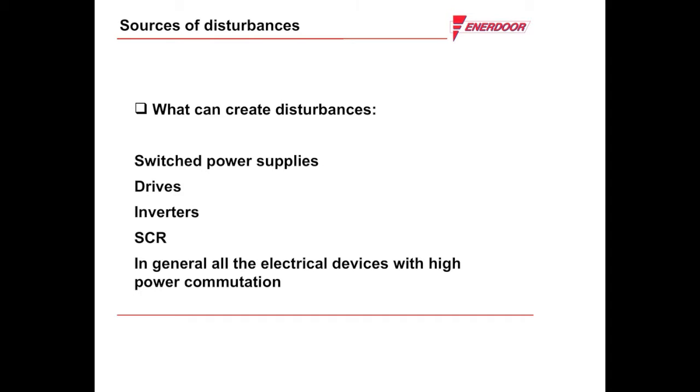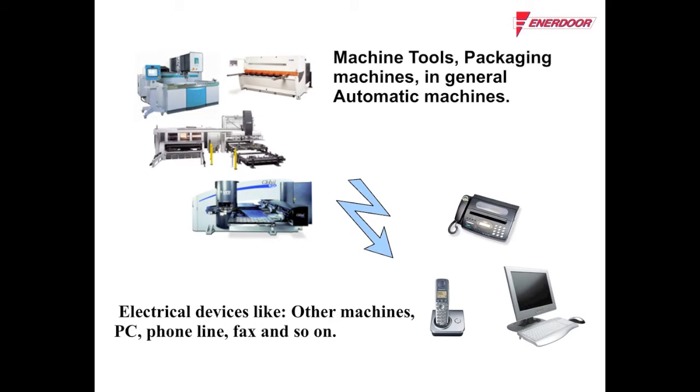The EMI RFI filter is used to reduce electromagnetic interference generated by variable frequency and servo drives in your machinery. The electrical components inside the machine create disturbances at high frequency, and these disturbances can affect other electrical devices — for instance, other machines, PCs, phone lines, faxes, and so on.